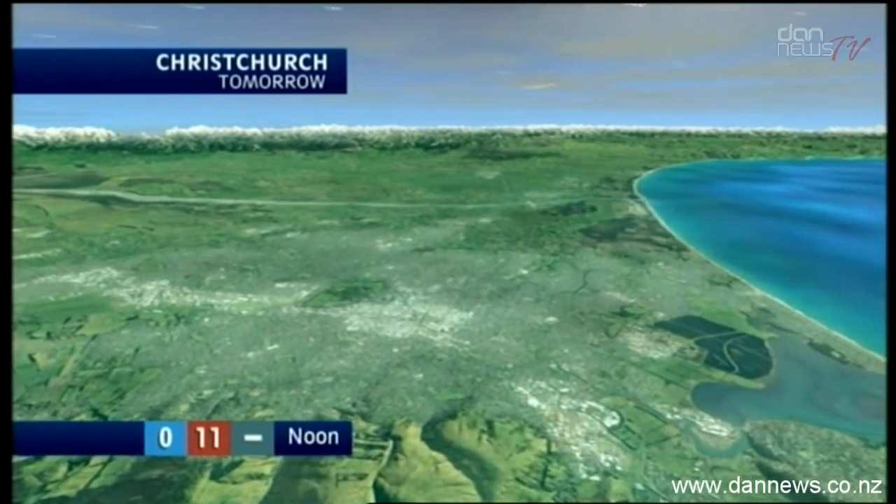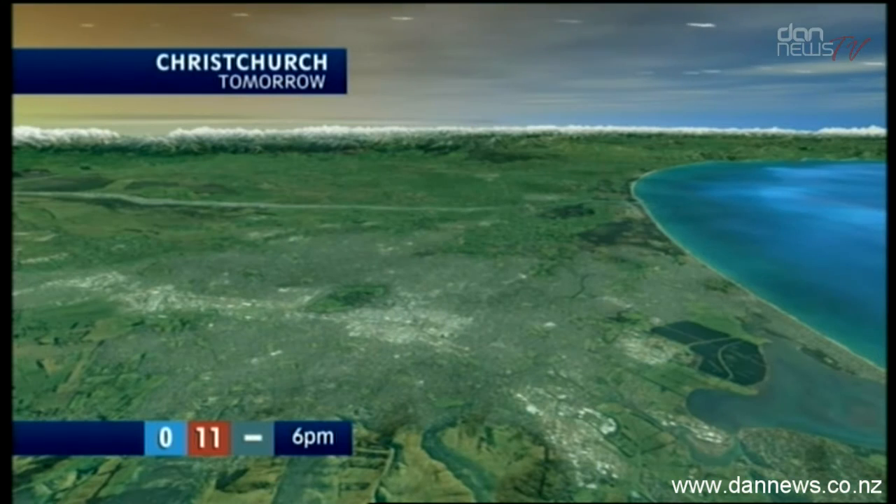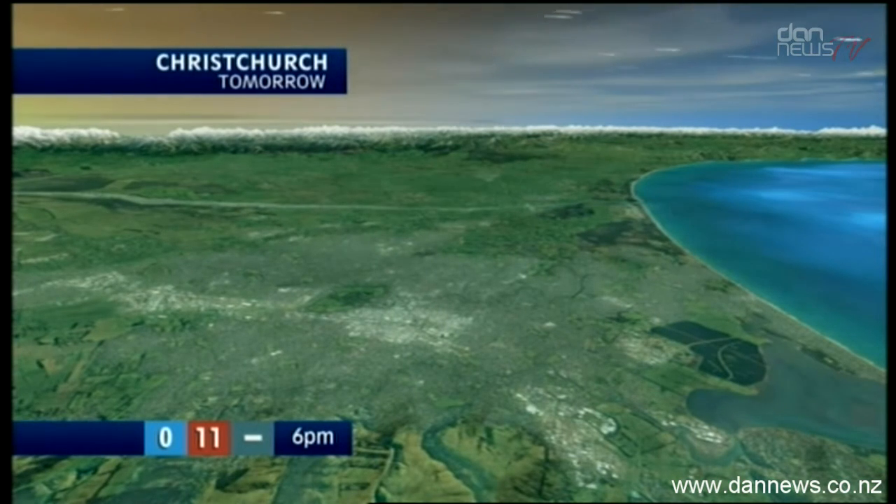Here's Christchurch from above Banks Peninsula. You've got a fine day coming up, a bit of frost around, some areas of cloud, light winds with a sou'wester across the peninsula.